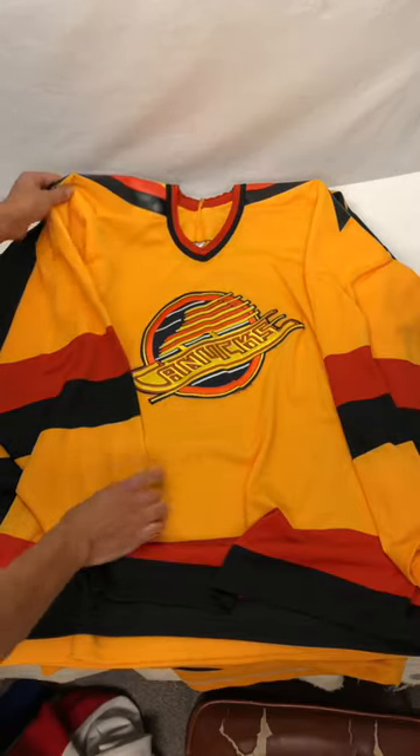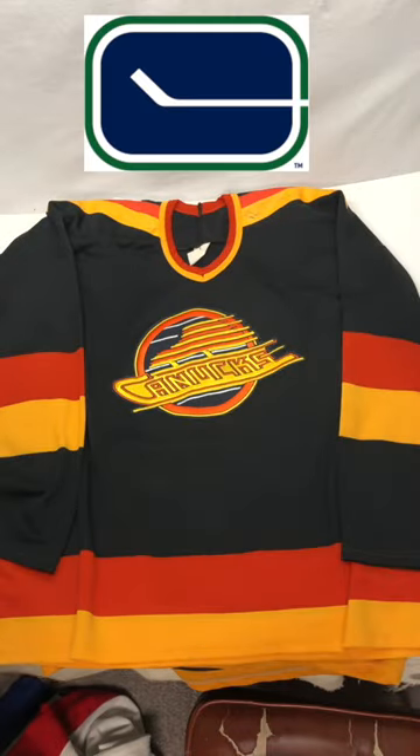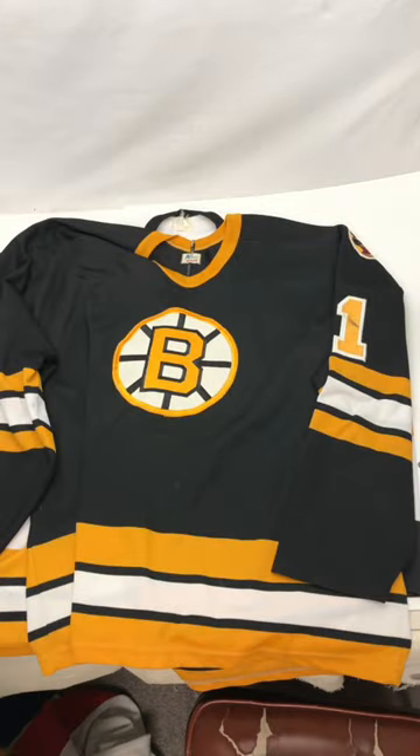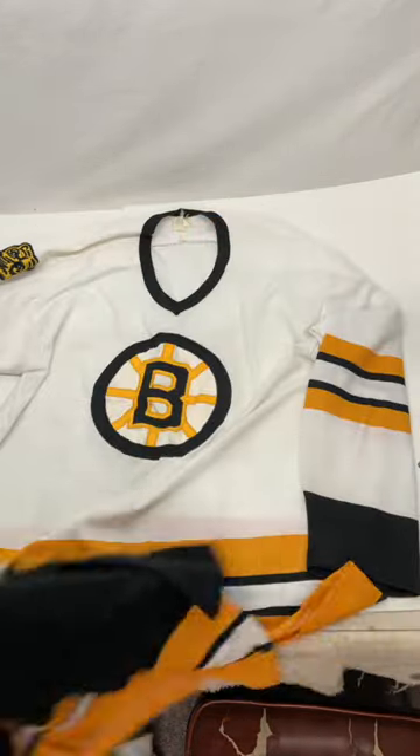A couple of Canucks jerseys — that's not the old original logo, which I actually like a little bit better. Bruins number one, another Bruins number one, and then a Bruins number 11.